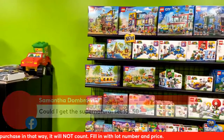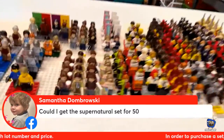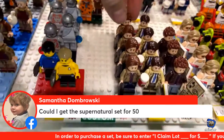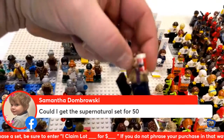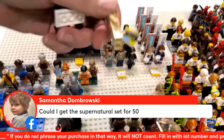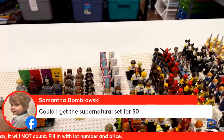We have a question from Samantha Dabrowski: can I get a Supernatural set? Yes — Supernatural is a $50 set. We'll grab those for you: Sam, Dean, and Castiel with all their awesome accessories. He's got rock salt, his laptop, their crazy drawings, and the Being Human for Dummies book — classic Castiel.